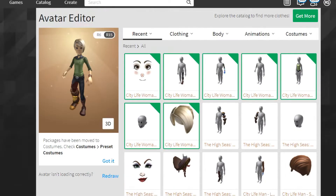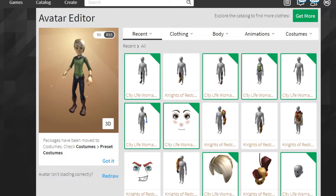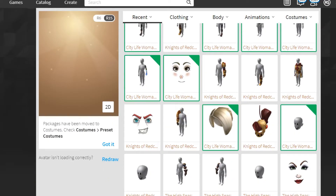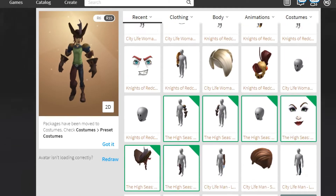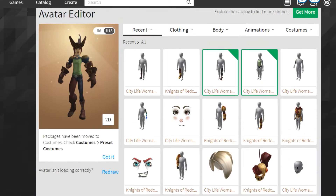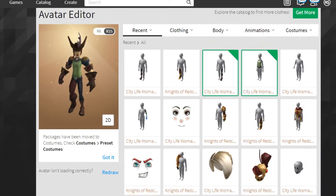Okay, this is the City Life Woman. I'm not sure where one of the legs went — oh okay, I found it. I think the woman version looks better than the guy one, not gonna lie. It just looks better overall. This is the High Seas one coming up — this one looks pretty cool.